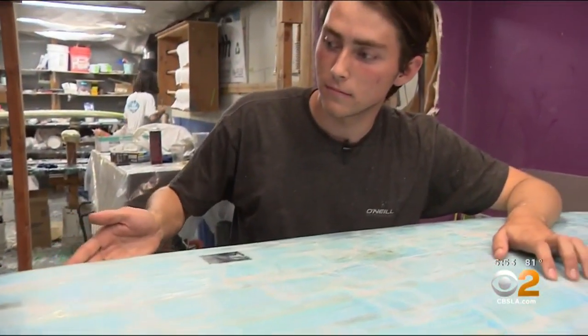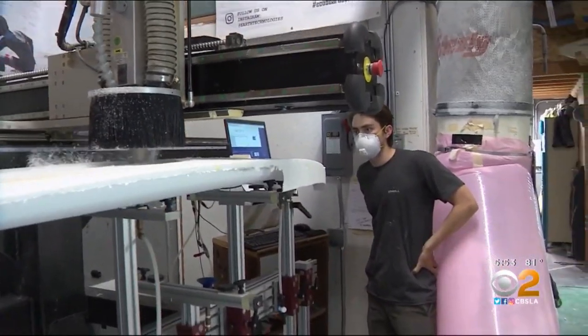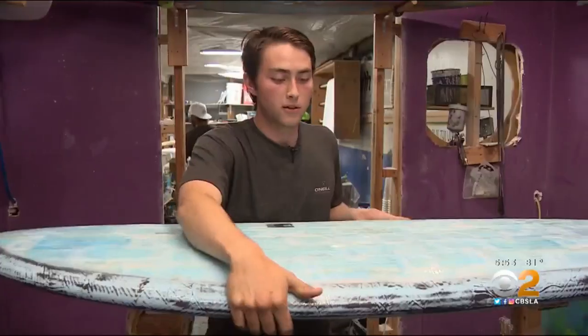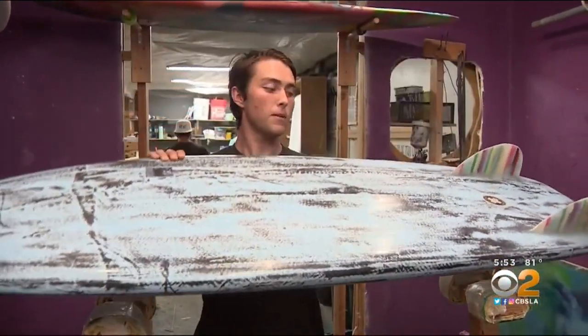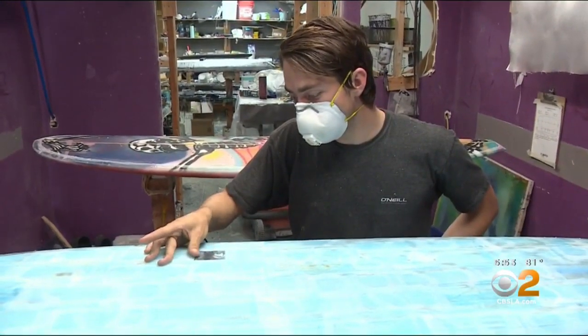Ford, a surfer who started out here sweeping the floor, now runs the machine that gives these boards their precision. I've kind of worked my way up. These are all masks that I picked up off the side of the road. With demand for the mini mask board soaring, Ford is now contemplating a career in business or design.